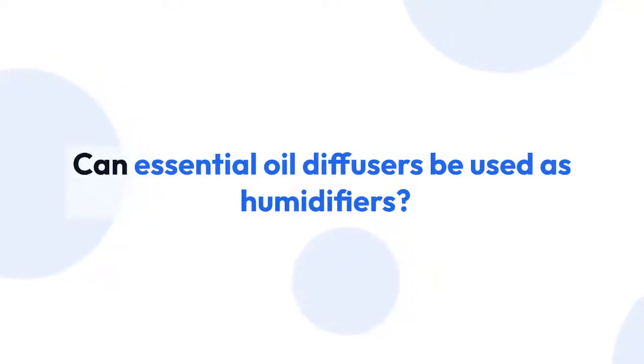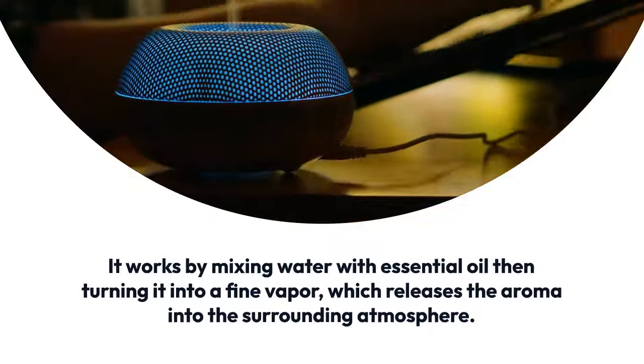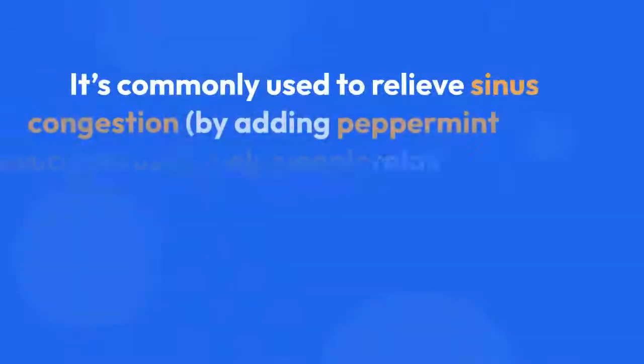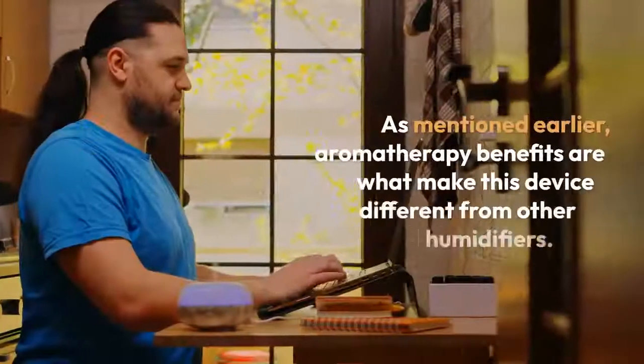Can essential oil diffusers be used as humidifiers? It works by mixing water with essential oil, then turning it into a fine vapor, which releases the aroma into the surrounding atmosphere. It's commonly used to relieve sinus congestion by adding peppermint or eucalyptus oil, help people relax before bedtime, relieve headaches, or let off some steam after work.